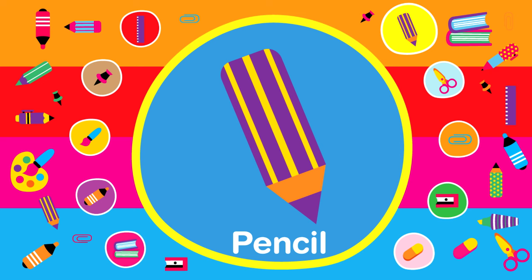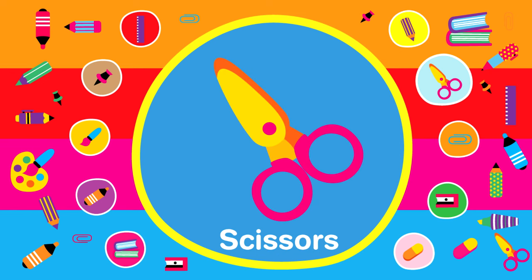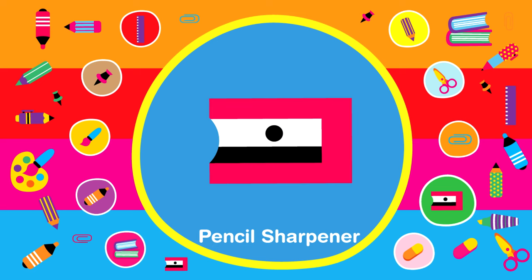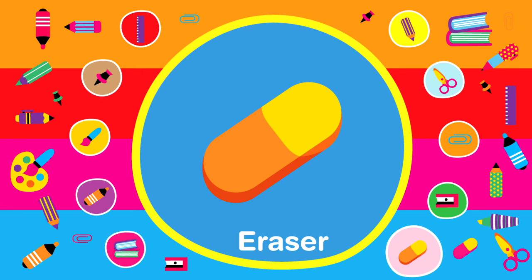Pencil. Scissors. Paperclip. Pencil sharpener. Eraser.